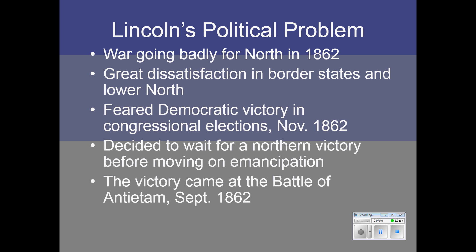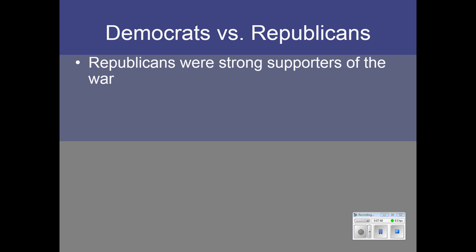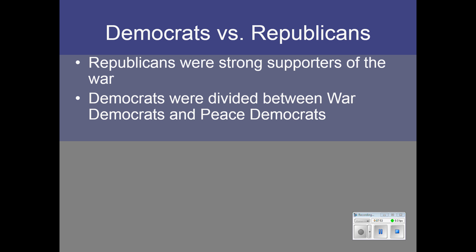That victory came at the Battle of Antietam on September 17, 1862. Republicans were strong supporters of the war. Democrats were divided into War Democrats and Peace Democrats — the Peace Democrats wanted to negotiate a settlement with the South and didn't want to continue fighting at all. The War Democrats supported the war but were willing to make concessions, and it was very unclear how long they would support it or what kind of deal they might make with the South.